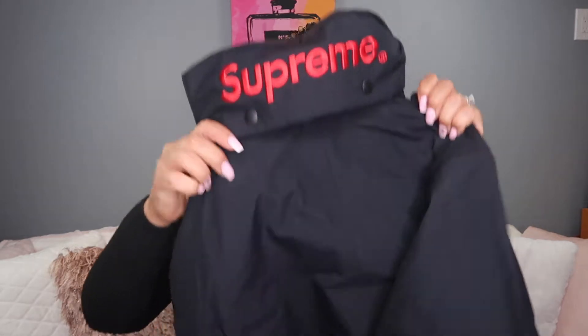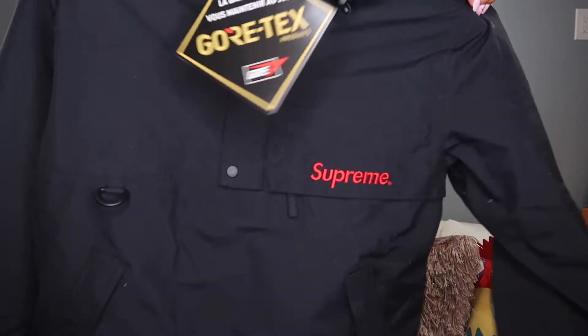The next item I got from Supreme was this jacket. It's like a rain jacket or that water repellent kind of material. It has a hoodie.